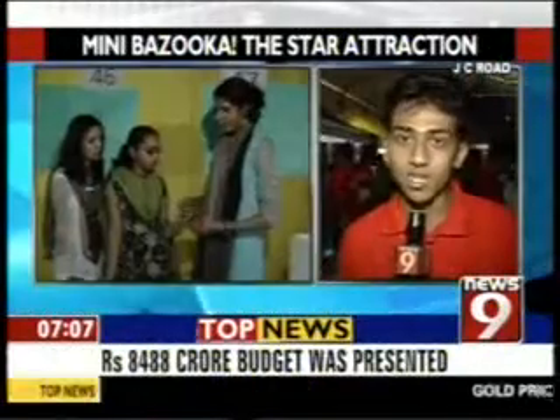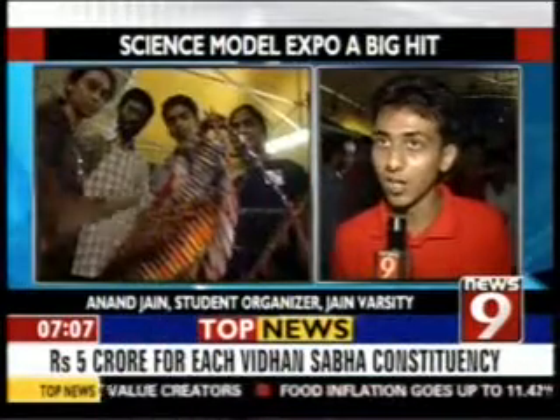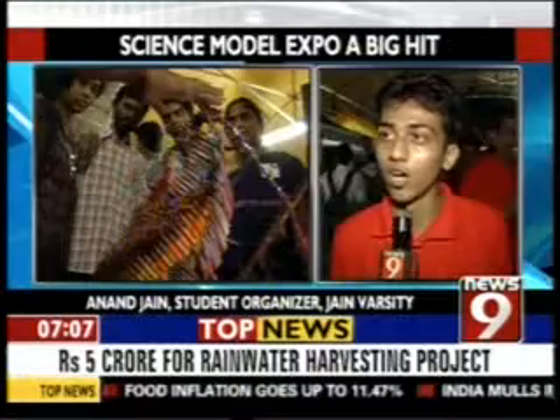We have eight departments included: physics, Macs, BCA, electronics, computers, psychology, life science, and chemistry — wherein each department has its own aspects applied to basic sciences. Our main motto was that because all students go only for doctorate or engineering, we want students to come up for research work.